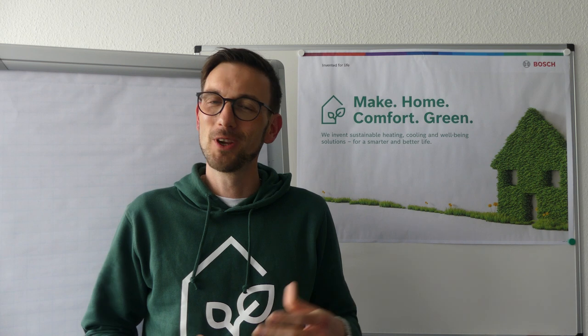Dear viewers, welcome to a short video about hybrids. I'm Raphael Lang and I'm working for the Bosch Home Comfort Group. We provide suitable solutions for heating, cooling and well-being with our strong brands. We have around 14,400 employees worldwide and the major part of our more than 200 million euro R&D budget is used to develop heat pumps and within heat pumps also hybrids.